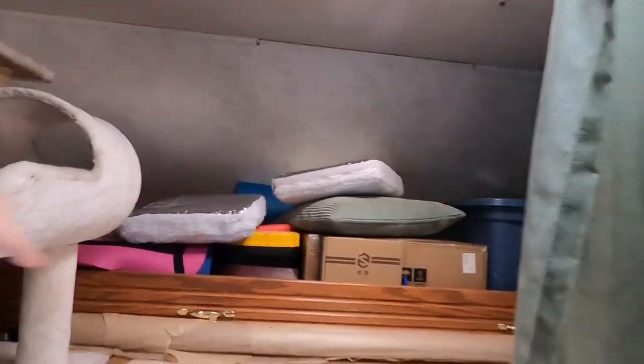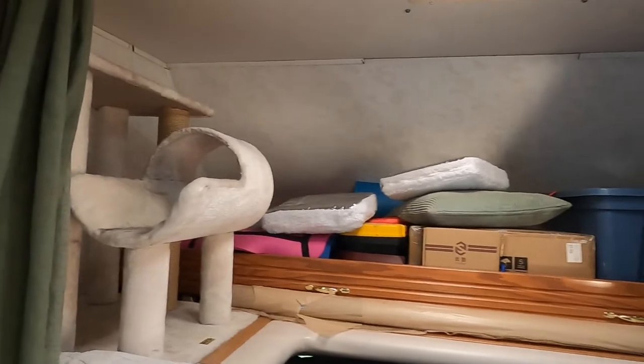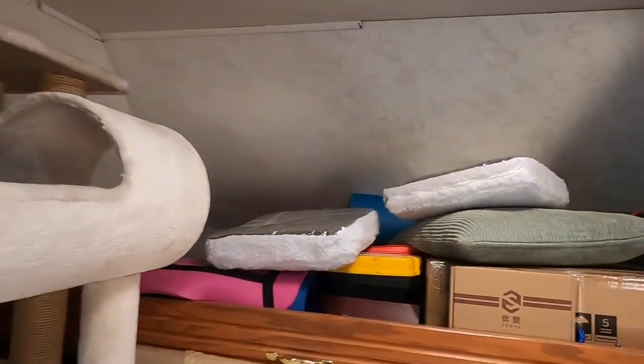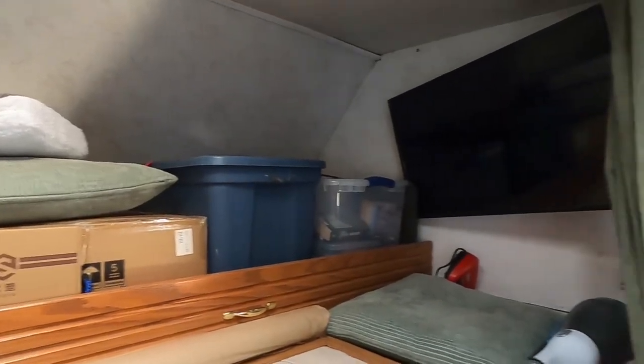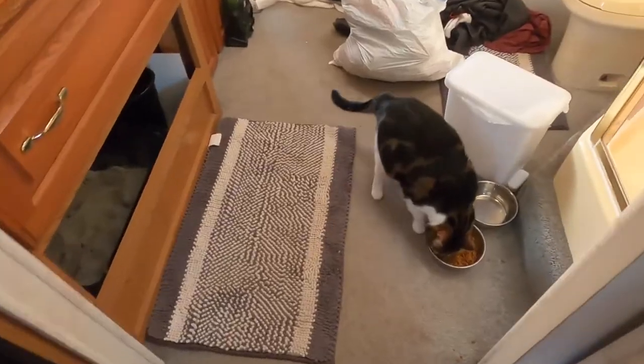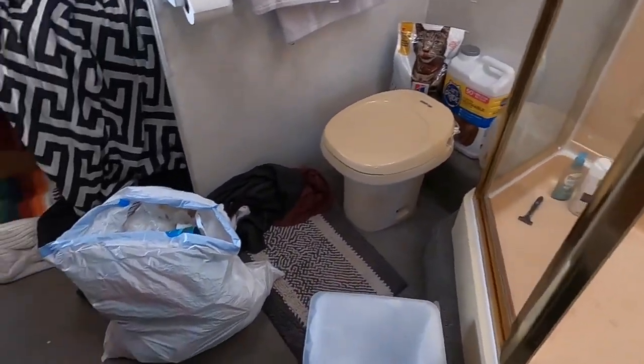Up here in the over-cab area, for now we're just kind of using it as storage. We've got a lot of things we need to go through. Eventually we will rebuild this area and it'll look a lot nicer, but for now this is what it looks like — we have a lot of trash and dirty clothes.